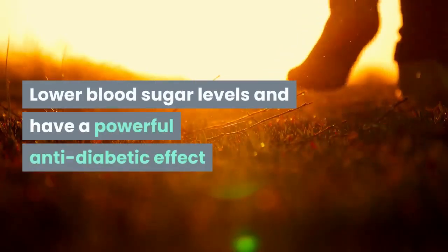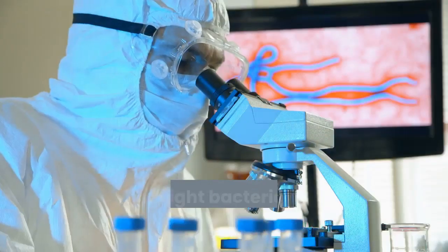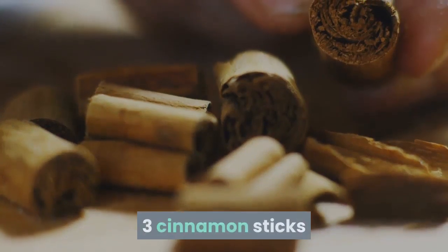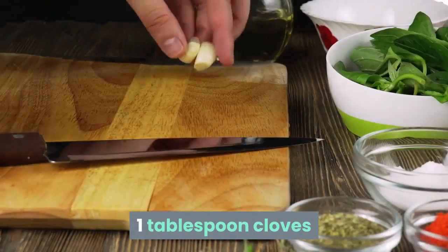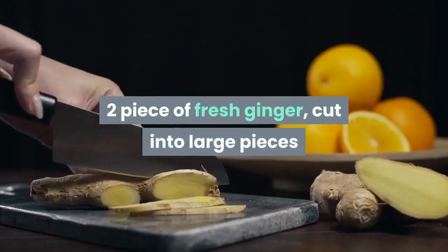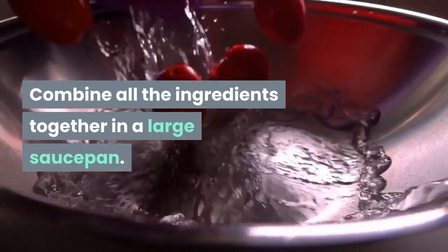Additional benefits: may have beneficial effects on neurodegenerative diseases, may protect against cancer, help fight bacterial and fungal infections, and may help fight the HIV virus. Ingredients: three cinnamon sticks, one tablespoon allspice berries, one tablespoon cloves, half teaspoon peppercorns (optional), 15 bay leaves, two pieces of fresh ginger cut into large pieces, and 10 cups filtered water. Directions: combine all ingredients in a large saucepan, bring to a boil, reduce heat and allow to steep for two to three hours.